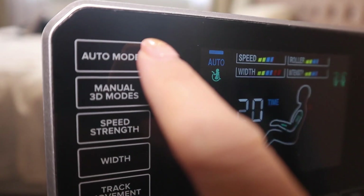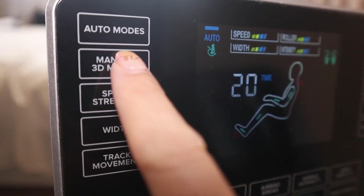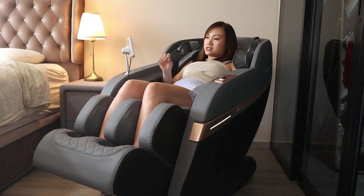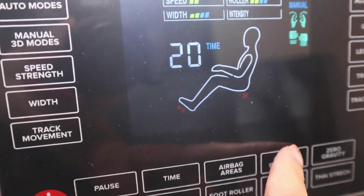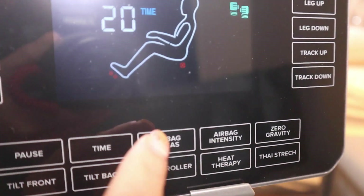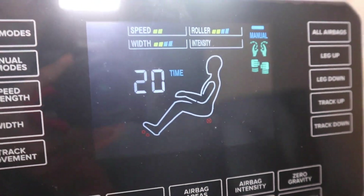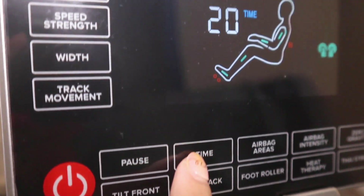Once the massage chair has scanned your body, you can switch between auto modes or manual modes. If you want to customize everything, you go to manual 3D mode, where you can switch between different modes and customize the speed, the strength, and the width. By default, one massage cycle takes 20 minutes, but you can adjust the duration by pressing the time button — 10, 20, or 30 minutes and so on.